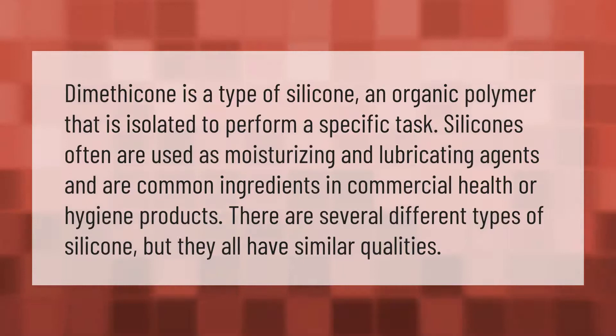Dimethicone is a type of silicone, an organic polymer that is isolated to perform a specific task. Silicones often are used as moisturizing and lubricating agents and are common ingredients in commercial health or hygiene products. There are several different types of silicone, but they all have similar qualities.